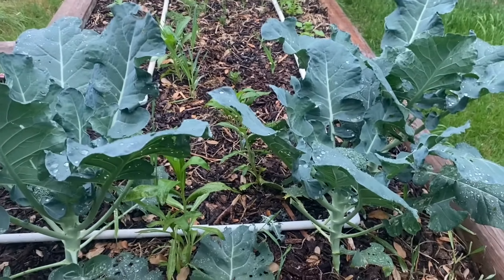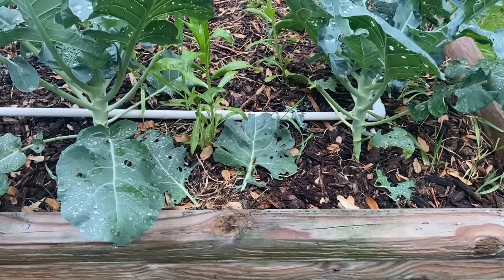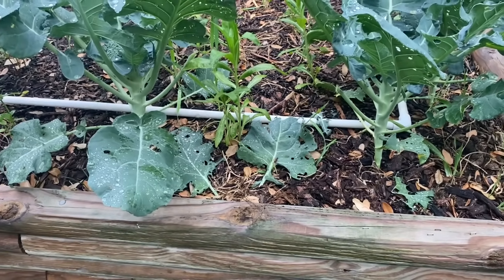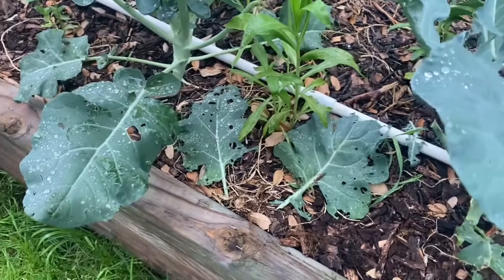I want to show you something about cover cropping and mulching today that a lot of people don't get and certainly don't understand. You might see some things happening in your garden and think, hey, that could be bad — maybe these are pests or problems. And I'm talking about pill bugs and other critters.